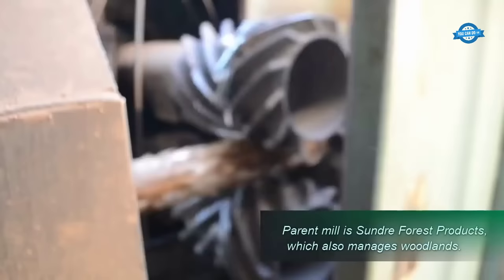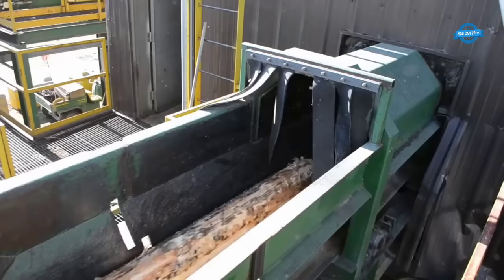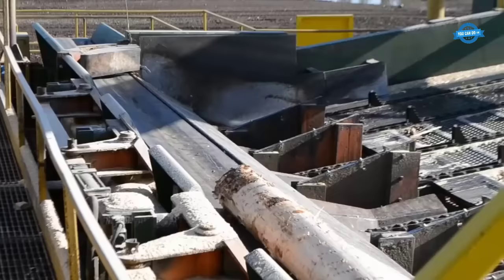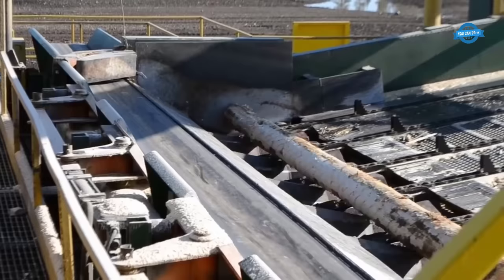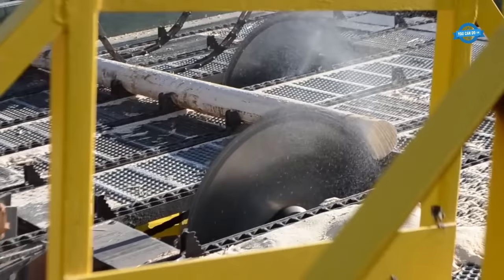The debarked logs are then sent to the slasher deck. At the slasher deck, the debarked logs are trimmed and cut into two eight-foot pieces, which are now referred to as dealers. This process is facilitated by the presence of two saws on the deck. The resulting dealers are uniform in size and ready for the next stage of processing.